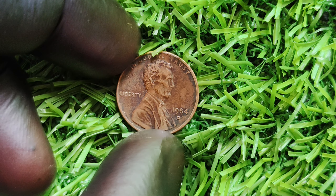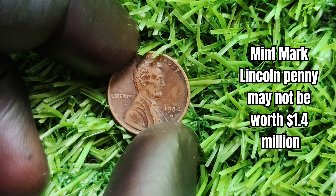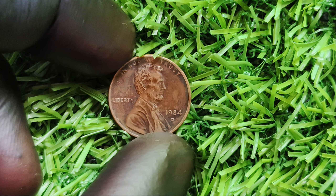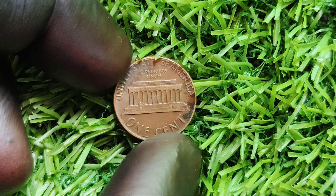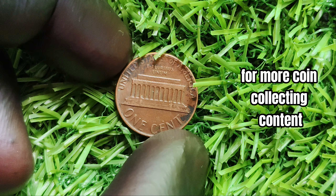So there you have it. The 1984-D mint mark Lincoln penny may not be worth $1.4 million, but it still has the potential to be a valuable and collectible coin. Keep hunting for those rare error variations, take care of your coins, and happy collecting. Thanks for tuning in, and be sure to subscribe for more coin collecting content.